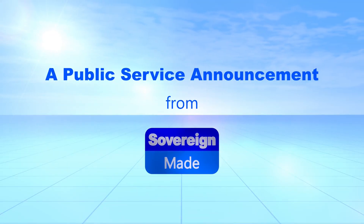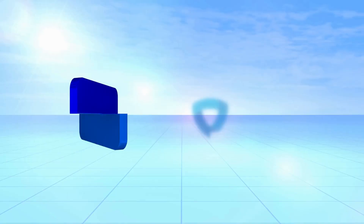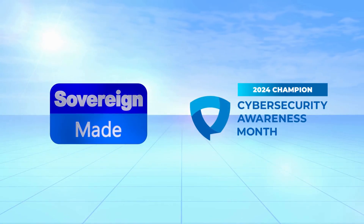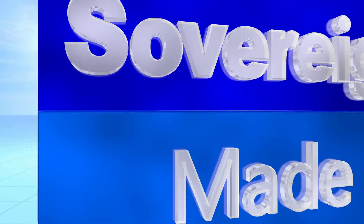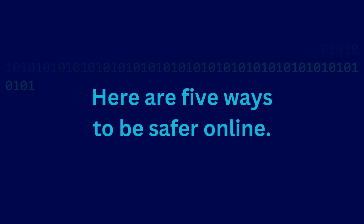A Public Service Announcement from Sovereign Maid. October is Cybersecurity Awareness Month, and Sovereign Maid is a Cybersecurity Awareness Month champion. Let's work together to stay safe on these digital streets. Here are 5 ways to be safer online.